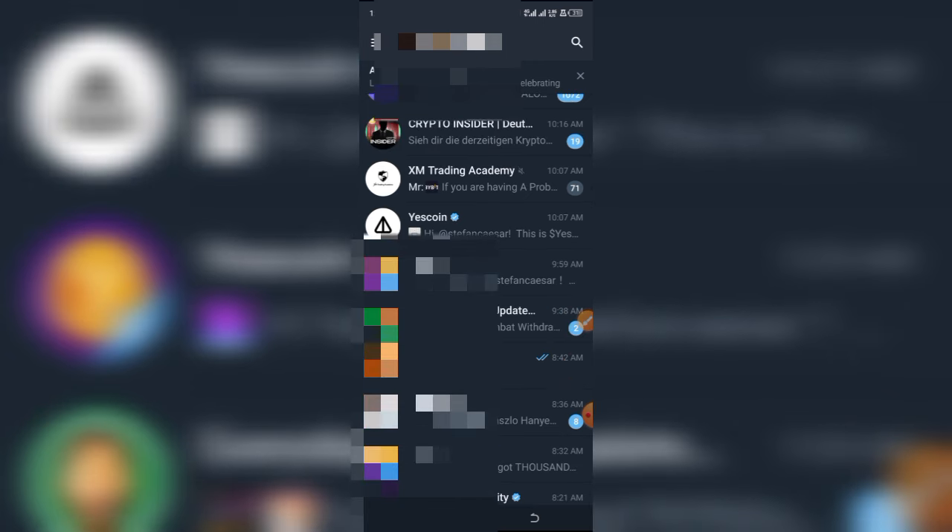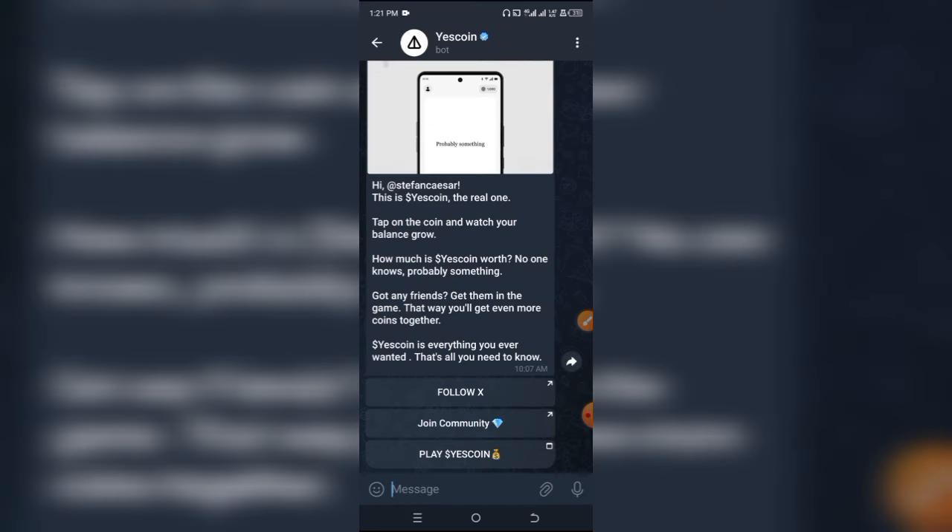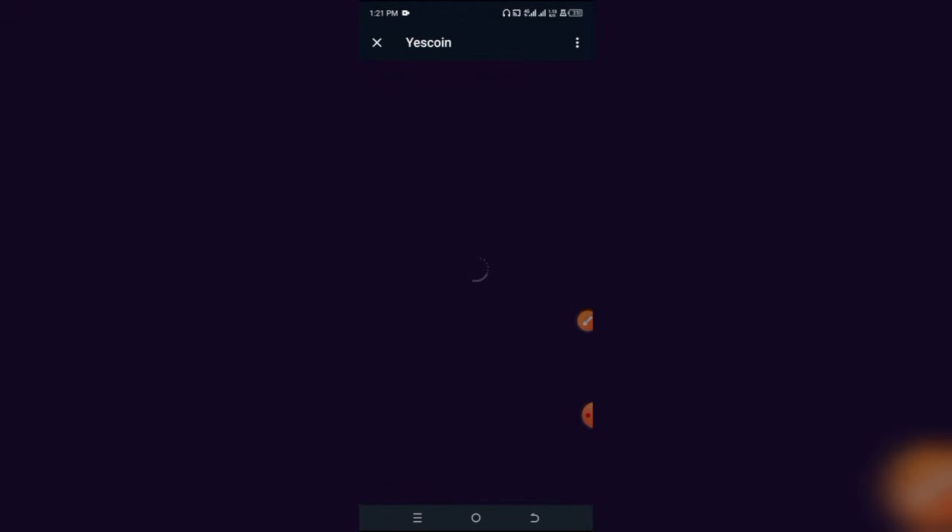We're going to be examining these two tokens while I give you my final verdict on which of these tokens you should be mining, or what exactly you should be doing in the end to avoid a serious heartbreak. If we click on this first token that has a white logo very similar to Not Coin and click on the button that says 'Play Yes Coin,' it's going to open the Yes Coin tapping center.